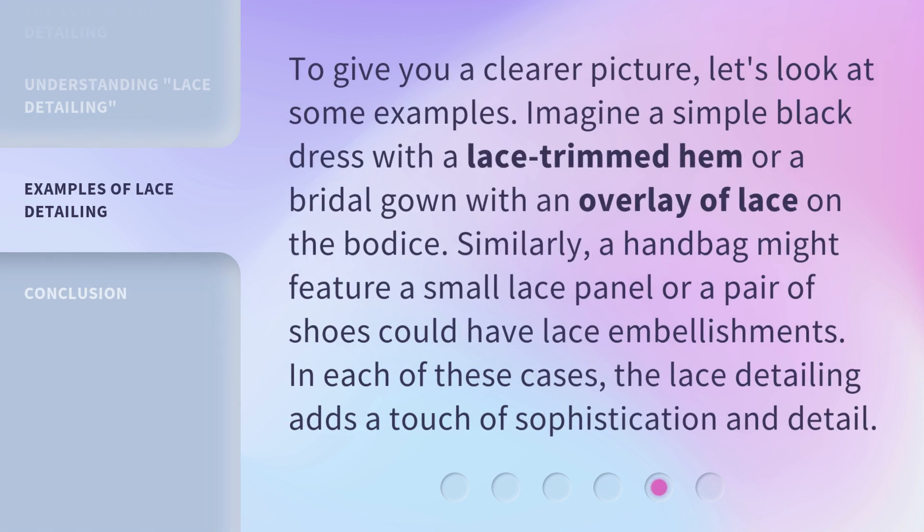To give you a clearer picture, let's look at some examples. Imagine a simple black dress with a lace-trimmed hem, or a bridal gown with an overlay of lace on the bodice.